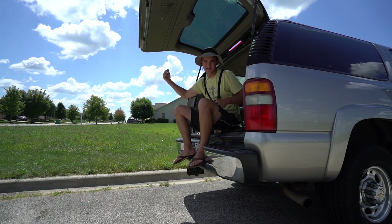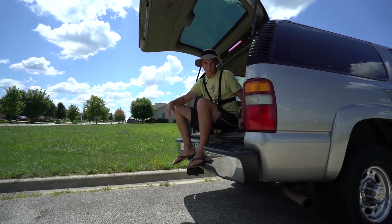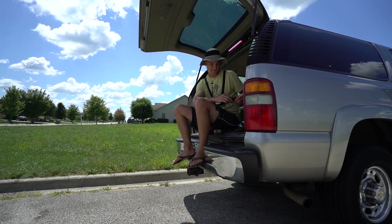Good morning, good afternoon, good evening, whatever time it is that you are watching this, welcome back to another fantastic episode.